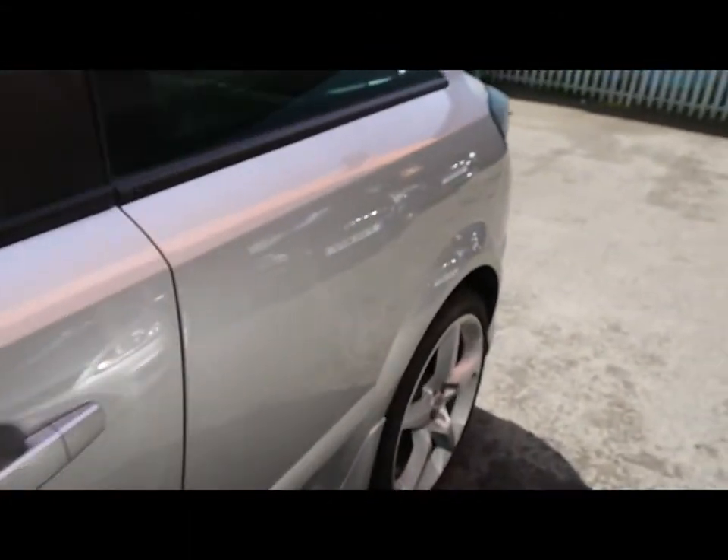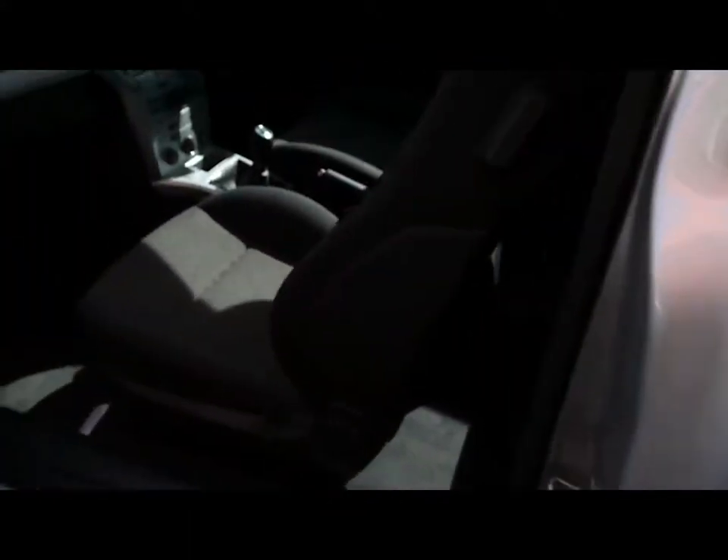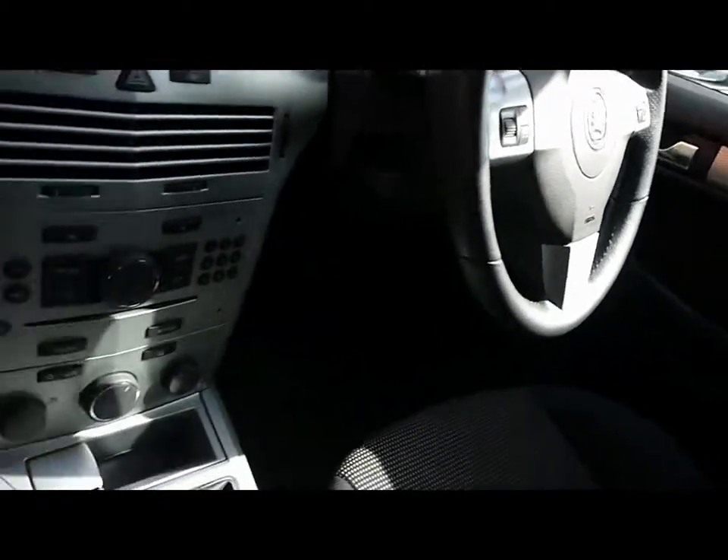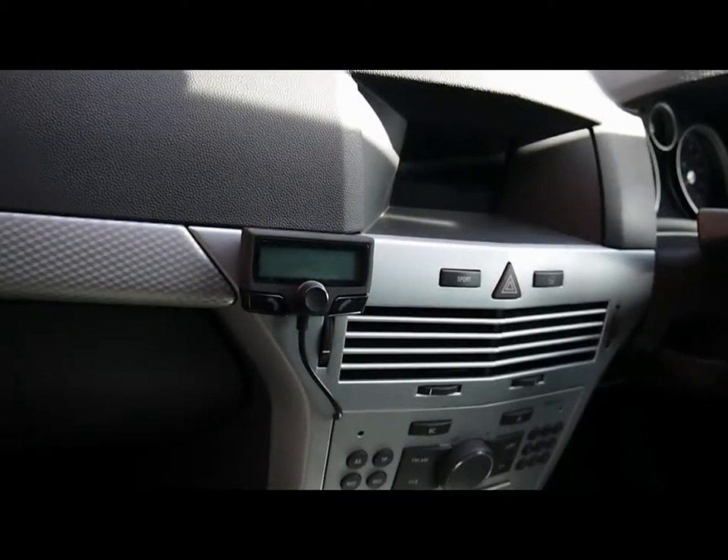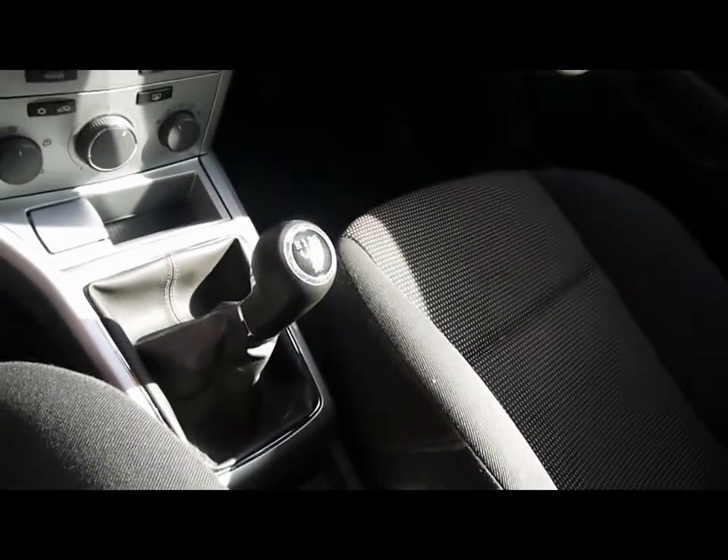I'll show you inside the vehicle now. Inside, full cloth interior all in great condition. Multi-function steering wheel. CD radio with auxiliary input. Air conditioning. Parrot Bluetooth kit. Five-speed manual gearbox.